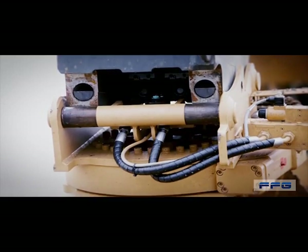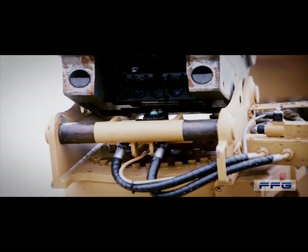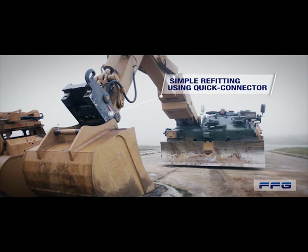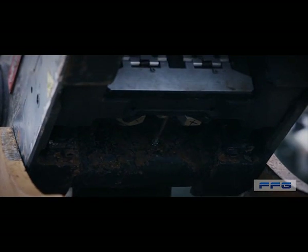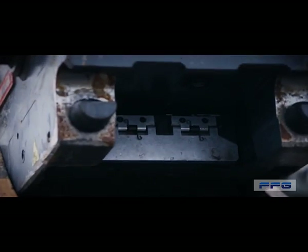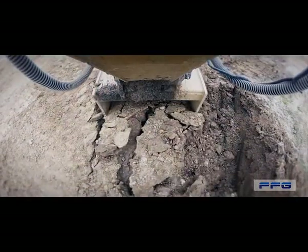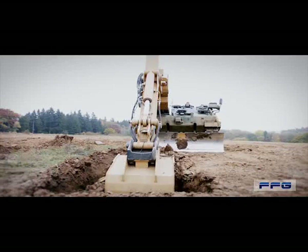Our quick connector tool allows you to switch between excavator attachments during operation with refitting free of manual intervention. Disconnect, switch attachment, connect contacts, click into place. This is what we at FFG mean when we say operator-friendly engineering.